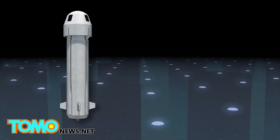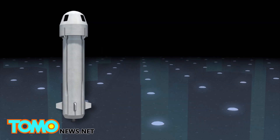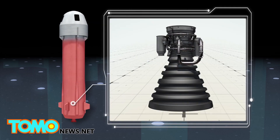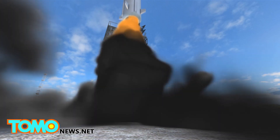The New Shepard space vehicle is made of a crew capsule and a rocket booster, powered by a single BE-3 liquid hydrogen, liquid oxygen engine. The rocket's BE-3 engine delivered 110,000 pounds of thrust for its launch from Van Horn in Texas.